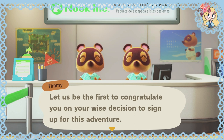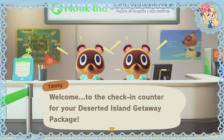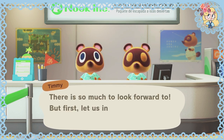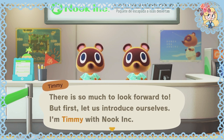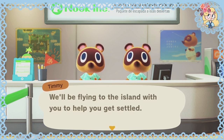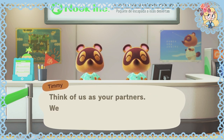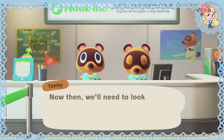Let us be the first to congratulate you on your wise decision to sign up for this adventure. Welcome to the checking counter for your deserted island getaway package. There is so much to look forward to, but first let us introduce ourselves. I'm Timmy with Nook Inc. And I'm Tommy. We'll be flying to the island with you to help you get settled. Think of us as your partners — we're in it for the long haul, so let's get started, shall we?